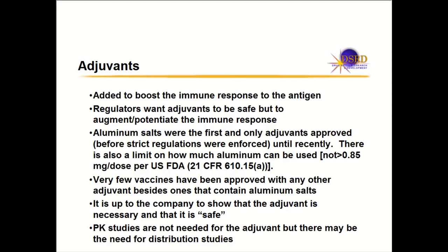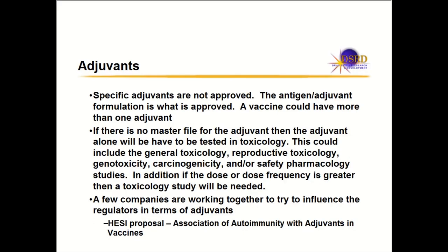The adjuvant is considered 'safe' in quotation marks because boosting the immune response is what you're trying to do — but you don't want the adjuvant to do anything else. PK studies are not needed for the adjuvant, but there may be a need for distribution studies depending on the adjuvant. Importantly, specific adjuvants are not approved — what's approved is the antigen-adjuvant vaccine combination. Even aluminum salts are not approved standalone; they're approved with a specific vaccine.